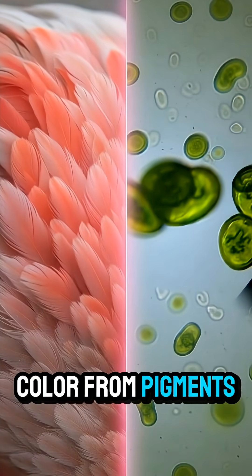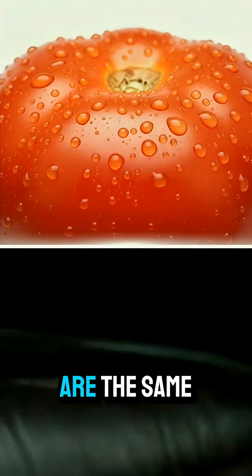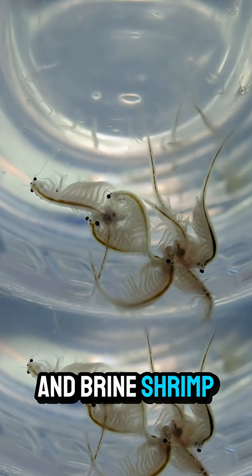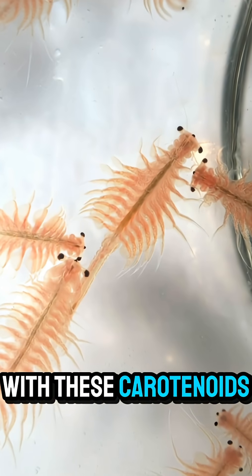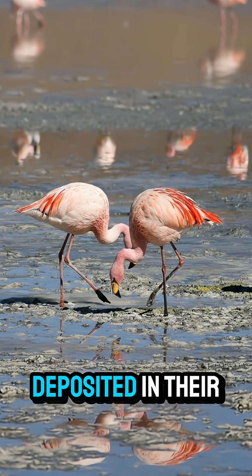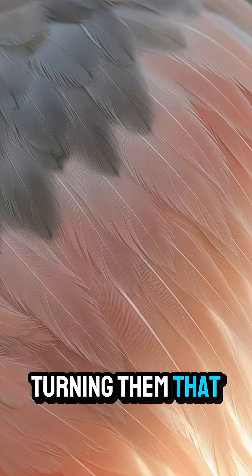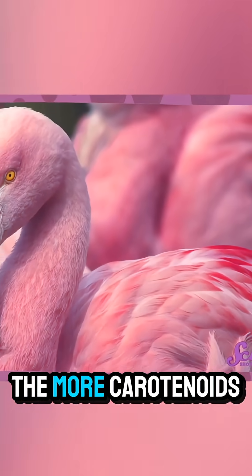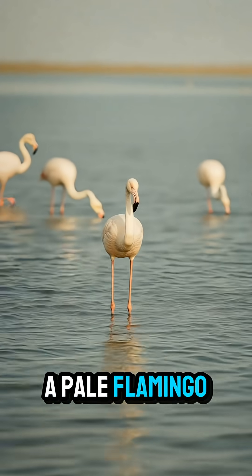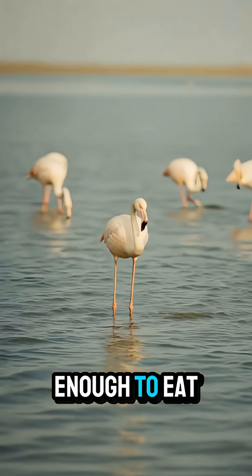Flamingos get their color from pigments called carotenoids — the same natural pigments that make carrots orange and tomatoes red. Flamingos eat algae and brine shrimp, which are loaded with these carotenoids. As their bodies metabolize the food, these pigments are deposited in their feathers, turning them that brilliant shade of pink. The more carotenoids they eat, the brighter their color. A pale flamingo might be a sign that it's not getting enough to eat.